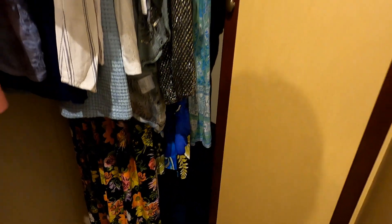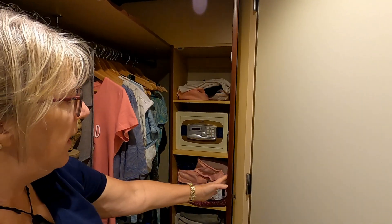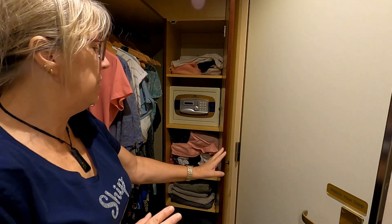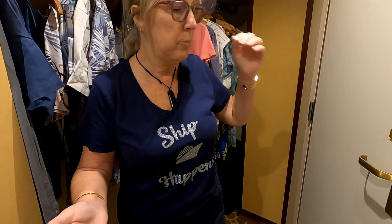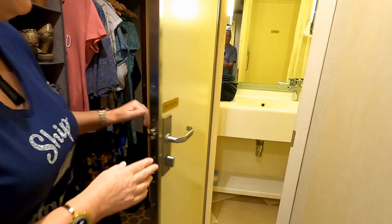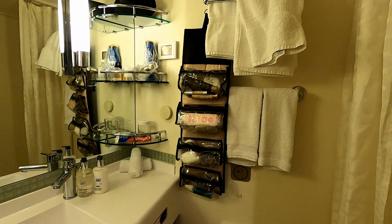We also have a cupboard with plenty of shelving space and a safe, which is all routine on the ships. You set your own alarm code, which is handy for keeping valuables and documents like passports safe. Then we have our bathroom — again a standard bathroom, but it's a little bit better because the shower is slightly more roomy than on our last ship.